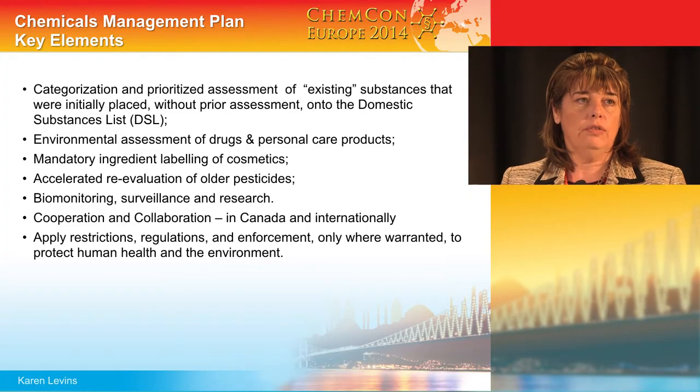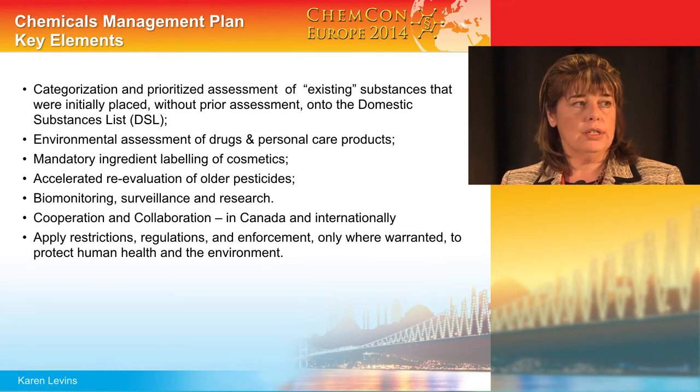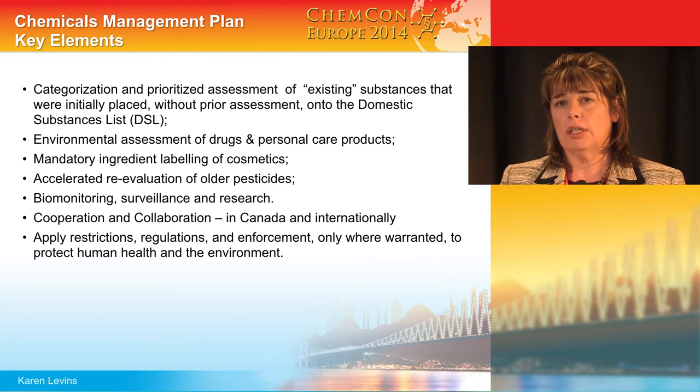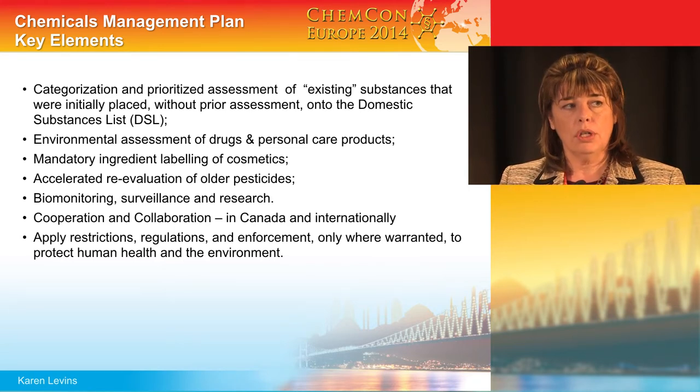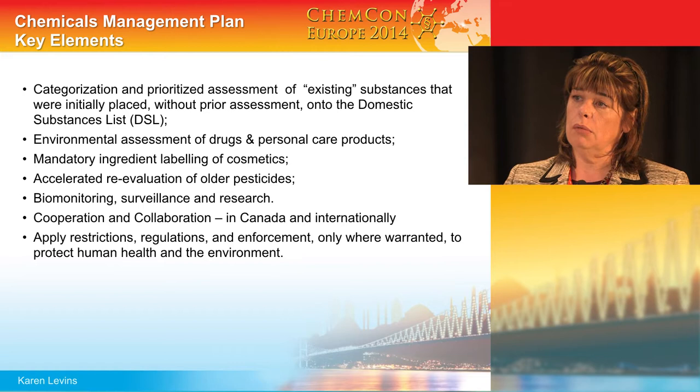Hopefully as I present the information to you, you can make up your own mind. Key elements of the holistic chemicals management plan in Canada include categorizing and prioritizing the assessment of existing substances grandfathered onto the DSL. Under the Food and Drugs Act, we are developing environmental assessment regulations, which is why under our new substances program, unlike most other countries where Food and Drug Act regulated materials are exempt, in Canada they are not — until such time as these environmental regulations come out. We now have mandatory ingredient labeling of cosmetics.